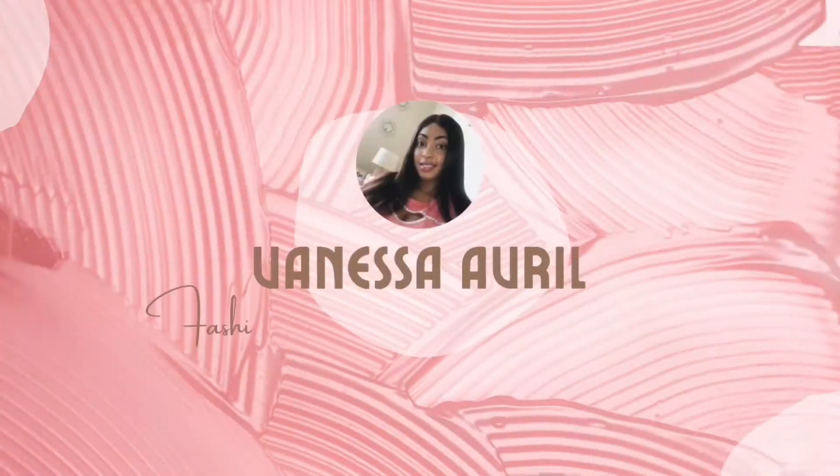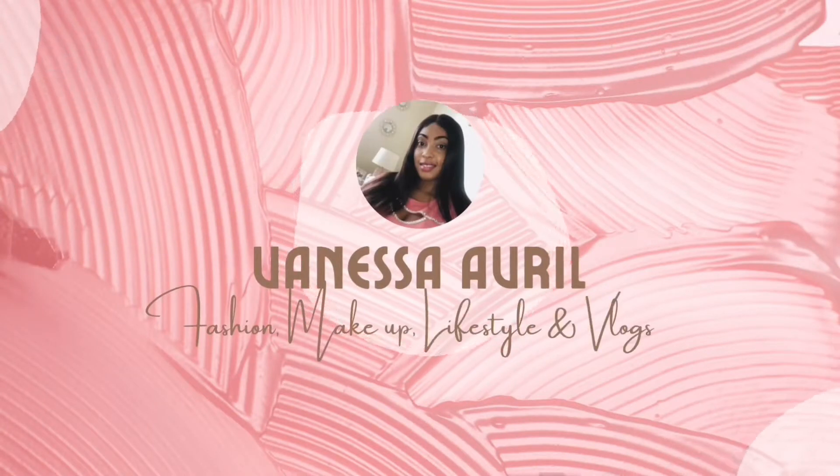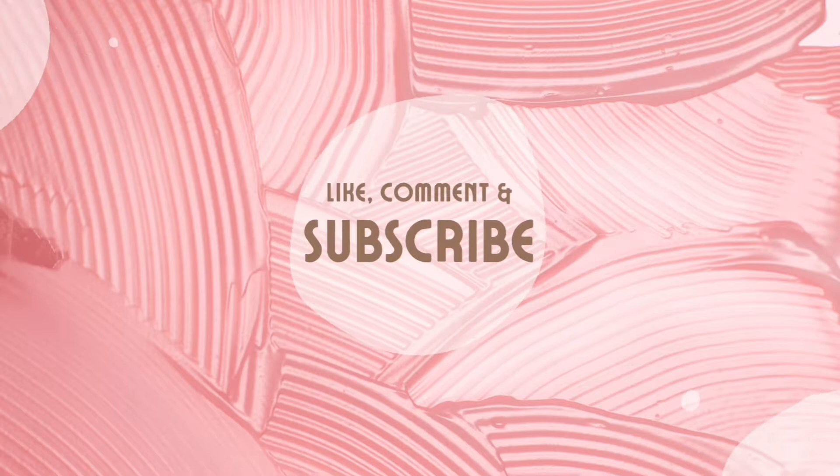What's up guys, welcome and welcome back to my channel! If you're new here, welcome — thank you so much for tuning in and thanks for clicking this video. I'm so happy that you have me today. And to my returning subscribers, thanks so much for clicking my video too.